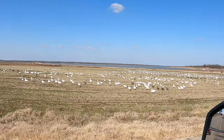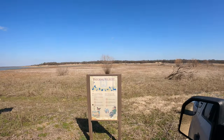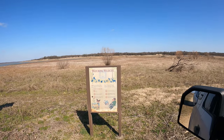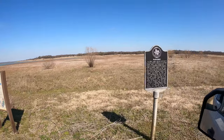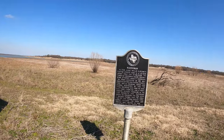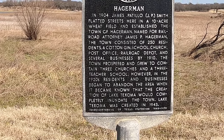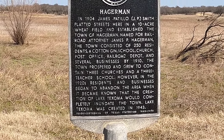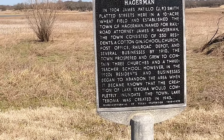I thought they were egrets when I first saw them, but they're kind of goose-like. Stop number two is talking all about the community of Hagerman. Hagerman was a wheat field that became a town in 1904, and then in the 1920s it started dying out because plans were made to build Lake Texoma. Let's go to number three.